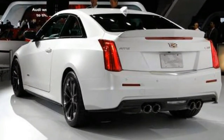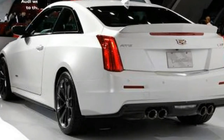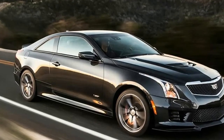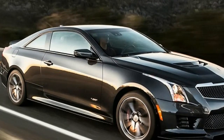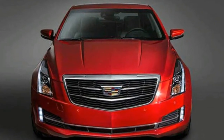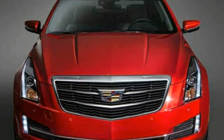Under its hood, the ATS comes standard with a 2.0-liter turbo-4 that cranks out 272 horsepower and 295 pound-feet of torque in base and luxury trim levels, where it's offered with a choice of 6-speed manual and 8-speed automatic transmissions.